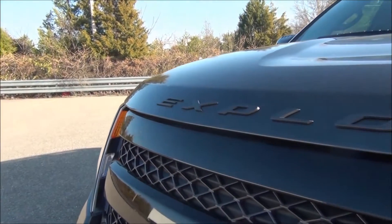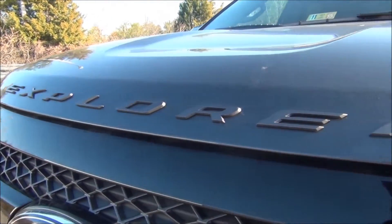Looking for the perfect do-it-all machine? Then look no further than Richmond Ford and the 2015 Explorer.